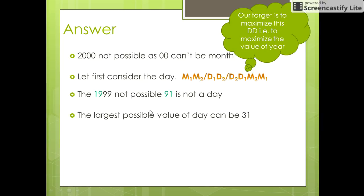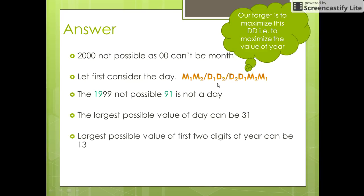Think a bit more. The largest day possible in any month is 31. So the largest possible value of the first two digits in the year can be 13 — that is, the reverse of 31. With that, we have decided the values of d1 and d2.